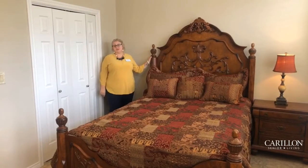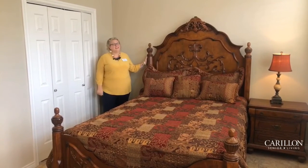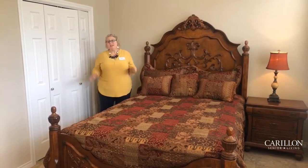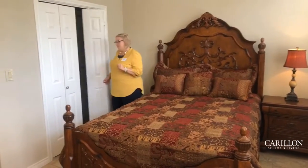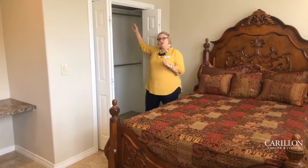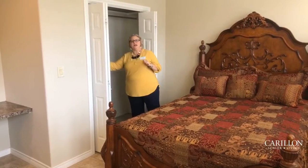This is the first of two bedrooms in this apartment home. I'd like to point out that this particular bedroom is rather large — you can actually fit either a full, queen, or king-size bed should you so desire. Again, this apartment home has tile flooring throughout and nice wood shutters. We've got a nice closet here with an upper shelf, both upper and lower hanging racks, and a middle shoe rack as well.